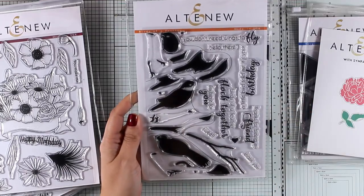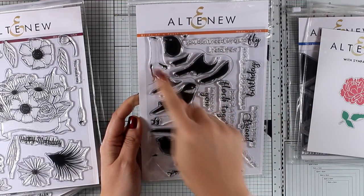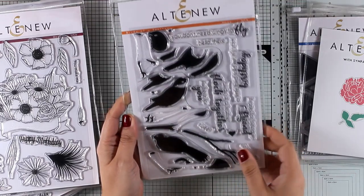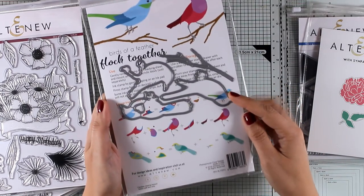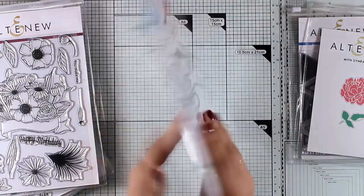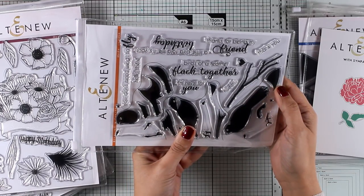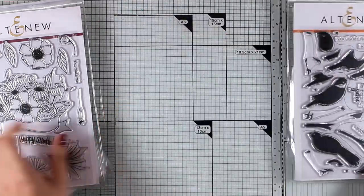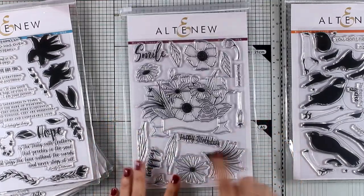This is a lovely stamp set called Birds of a Feather. It gives you three different designs of birds, and there is a black line that goes around some of the stamps so that you can see which stamps to combine to create those lovely birds. You can mix and match your ink colors with all those different layers and create beautiful colorful birds. You can combine them with lovely sentiments such as 'You don't need wings to fly,' 'A little bird told me it's your birthday,' and many more.